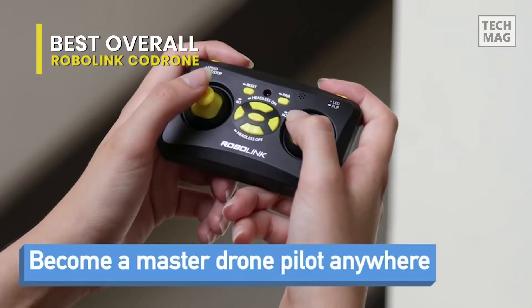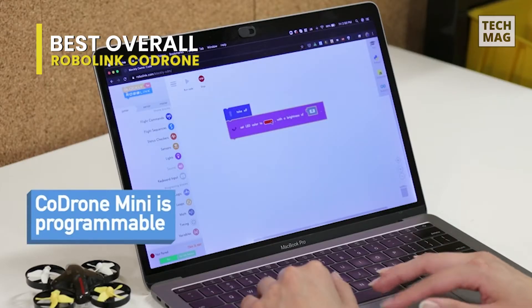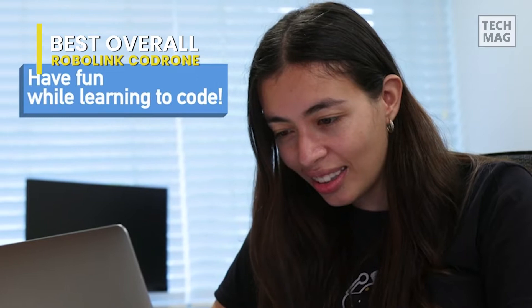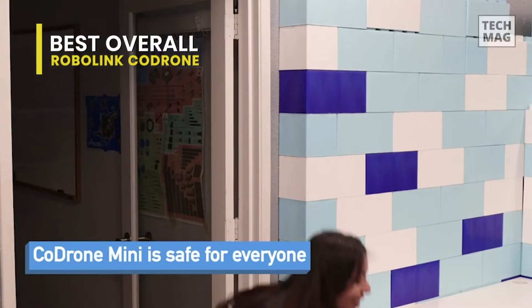It's programmable in Blockly, which allows you to write code to make the drone fly in patterns, control the lights, and even flip. It also works on Mac, PC, and Chromebooks, making it extremely versatile for anyone interested in learning the fundamentals of drones and coding.